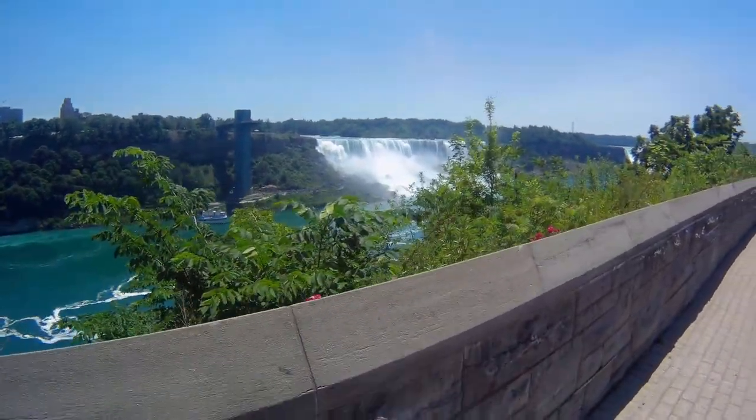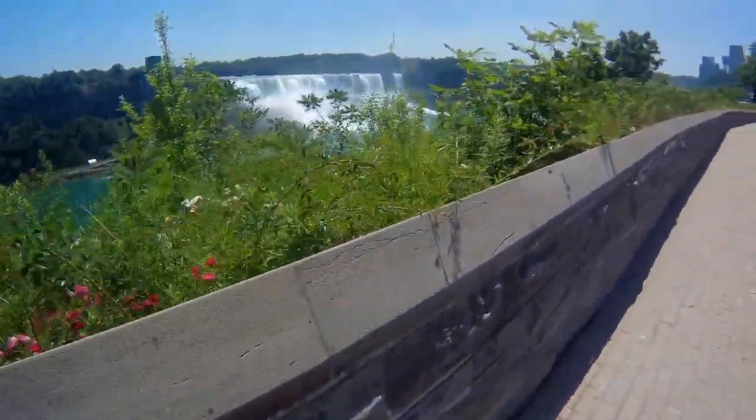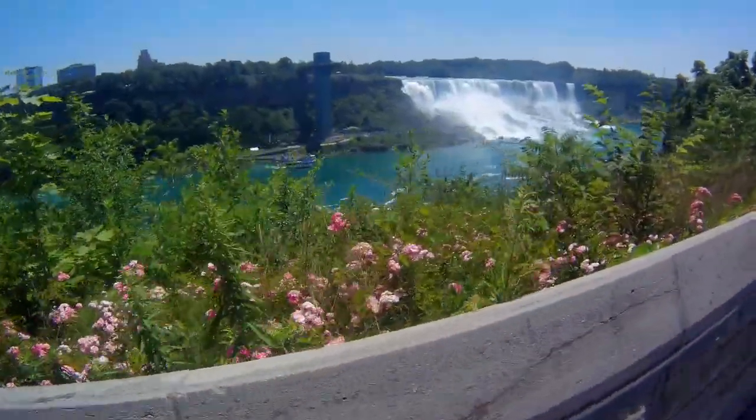And here's the site of the first set of Falls — the ones with all the rocks at the bottom. You don't dare go over that one with a barrel or anything; you'd kill yourself for sure.